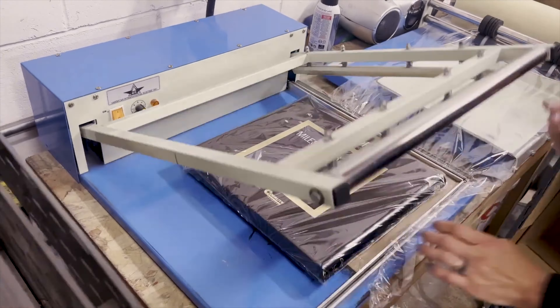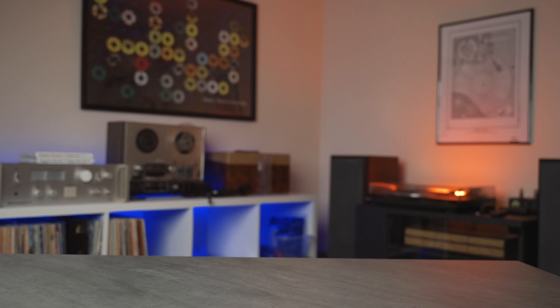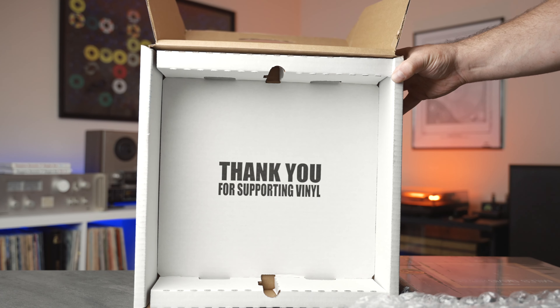The Miles Davis Kind of Blue UHQR 45 RPM LP is one of my most cherished pieces of vinyl, mainly because it's the definitive pressing of one of the most iconic jazz albums of all time. But should you consider getting this?